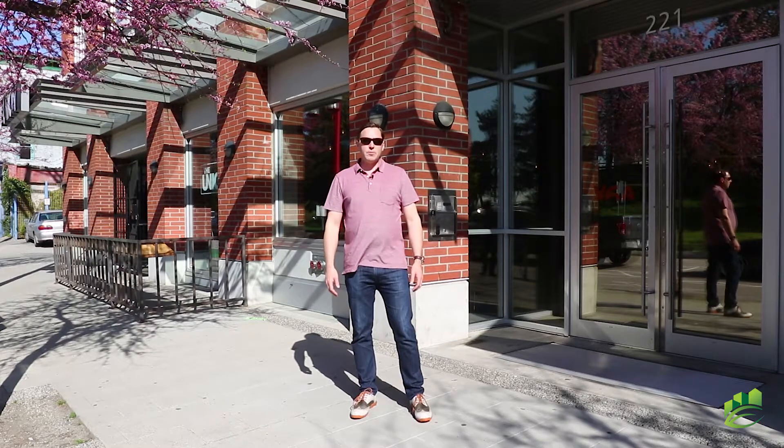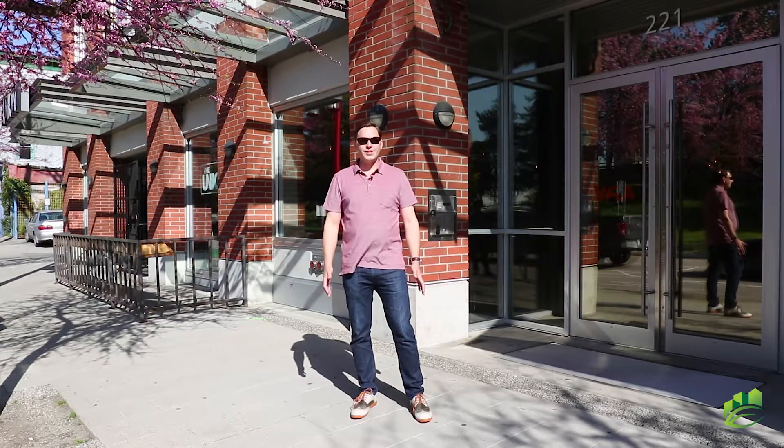Hey everybody, Doug Gibson here from Team Kerr. I'm at our new listing, unit 513 at 221 Union Street. This is the coveted V6A building.